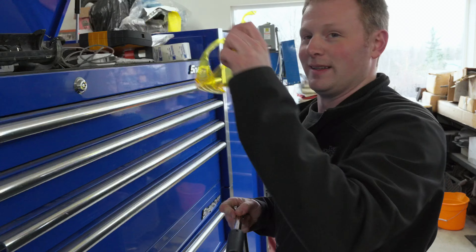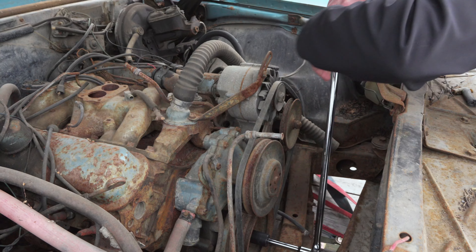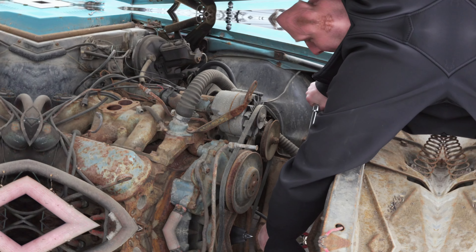Safety first. Here's the moment of truth — let's see if this thing is seized. After finding the correct socket, we put the wrench on the front of the engine and begin to manually turn it over. But more on that later.